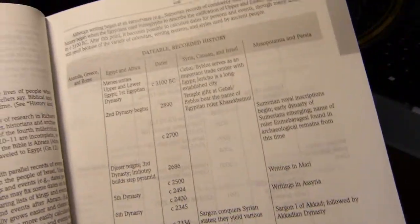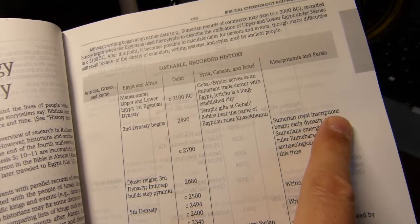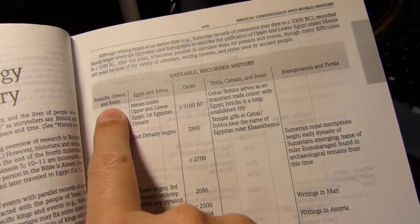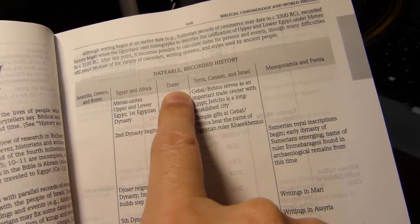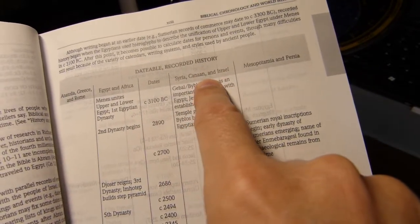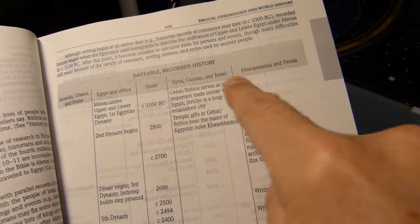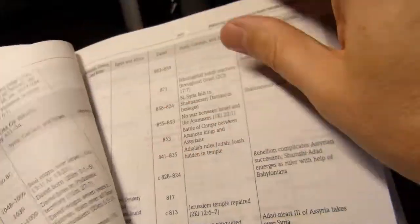The chronology section gives a timeline of history, covering major events in Anatolia, Greece, and Rome; Egypt and Africa; Syria, the land of Canaan, and Israel; and Mesopotamia and Persia, with dates in the middle. That spans several pages of chronology.